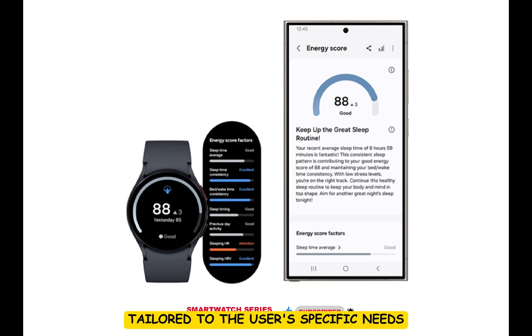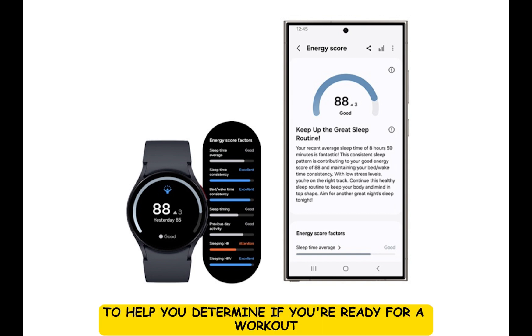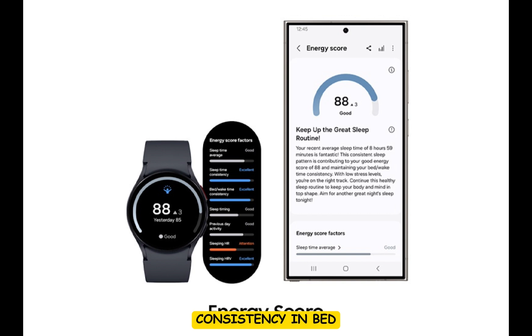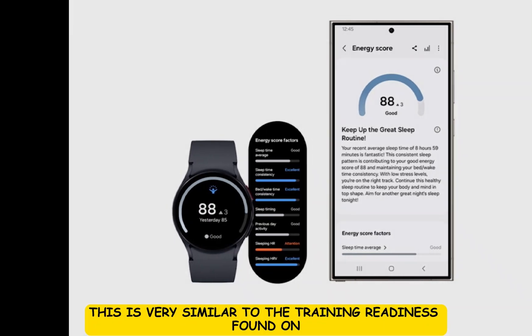The standout feature in all of this is the Energy Score. This is a new feature that evaluates various health metrics such as sleep patterns, heart rate variability, and daily activities to help you determine if you are ready for a workout or need some rest. By analyzing factors like average sleep time, consistency in bed, wake times, and heart rate during sleep, it offers a comprehensive view of your daily well-being.